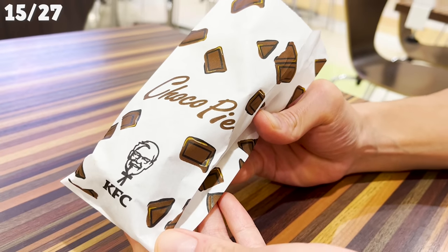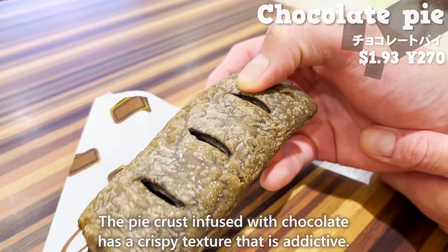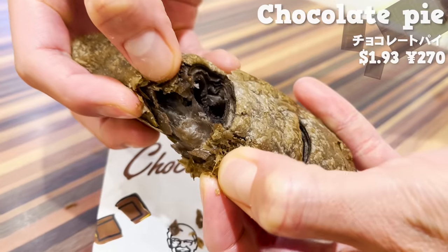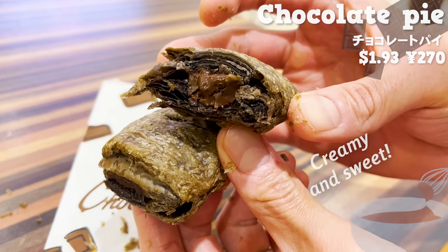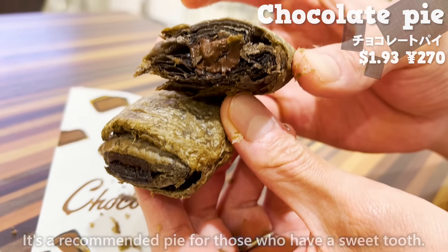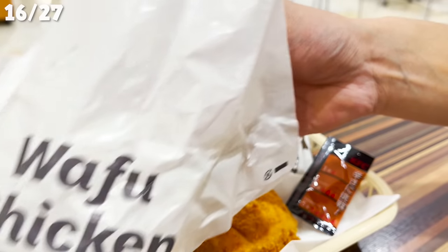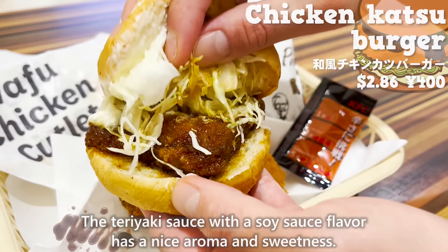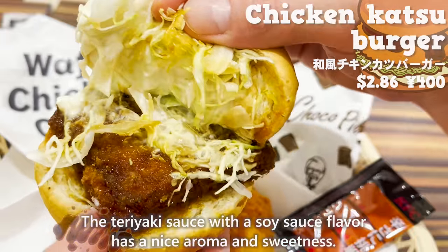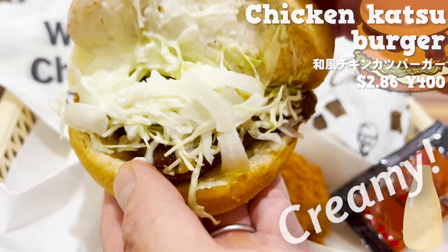Next is the KFC chocolate pie. The pie crust infused with chocolate has a crispy, addictive texture, and the chocolate cream inside is creamy and sweet — recommended for those with a sweet tooth. Then there is the Japanese-style chicken katsu burger: the teriyaki sauce with soy sauce flavor has a nice aroma and sweetness, it's creamy with mayonnaise sauce, and the texture of the cabbage adds a nice accent.